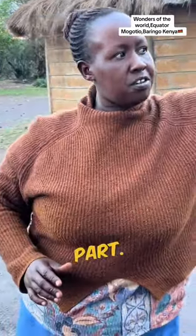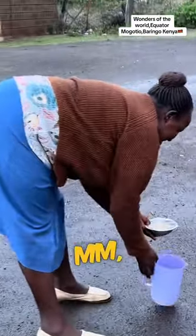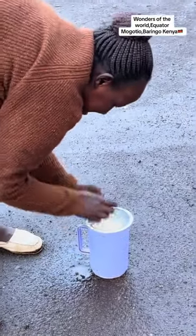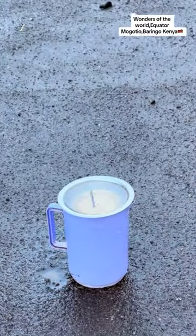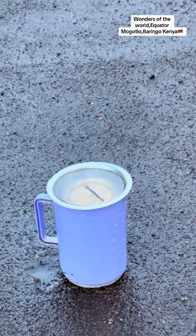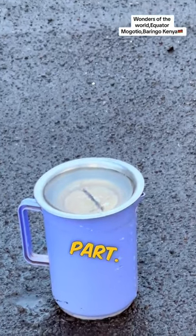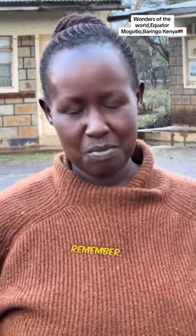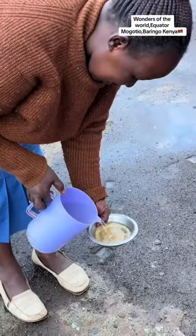Now you go to the southern part, finishing at the equator line. It is now rotating in a different direction. Now, examples given at the northern hemisphere — I hope you still remember. Now we finish our experiment at the equator line. Can you see the difference?